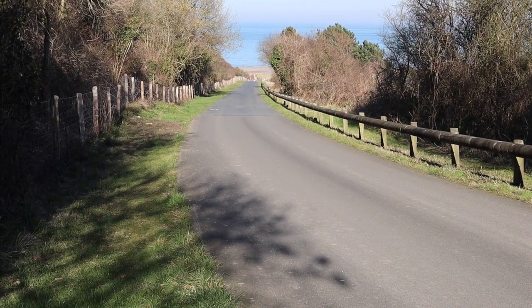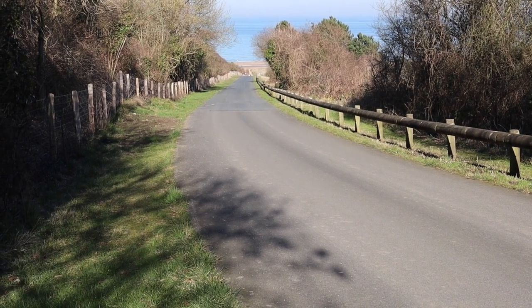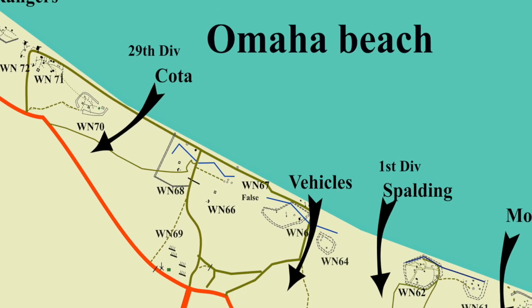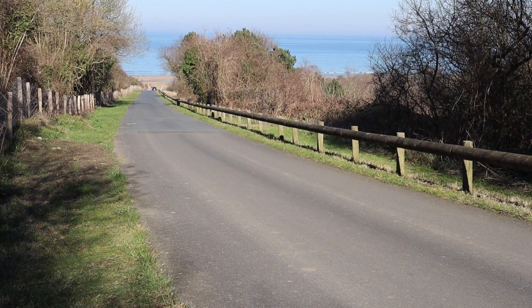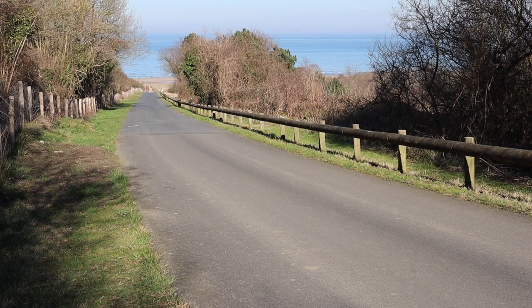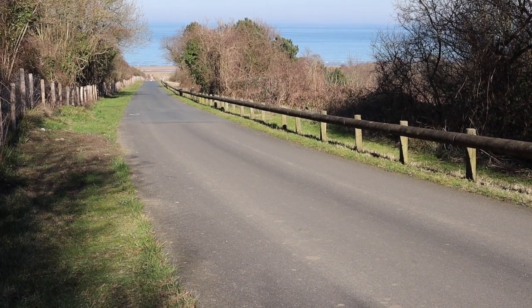This is the road that comes up from the Vierville draw — the first exit for vehicles to be opened up, and the only one used on D-Day for vehicles to get off the beach. You can see it's not as steep as the track Monteith went up to get around behind WN 60. Although it was a dirt track then, it was far better for vehicles than the other track, which is very steep.